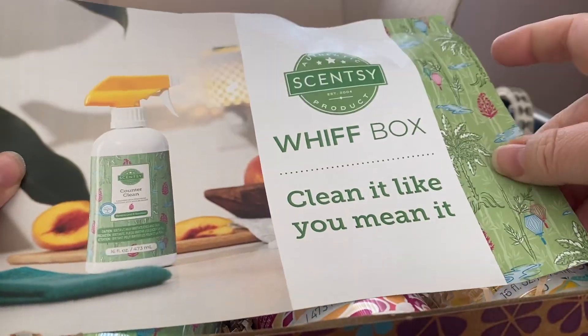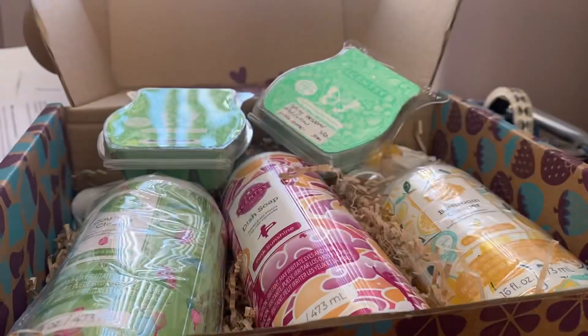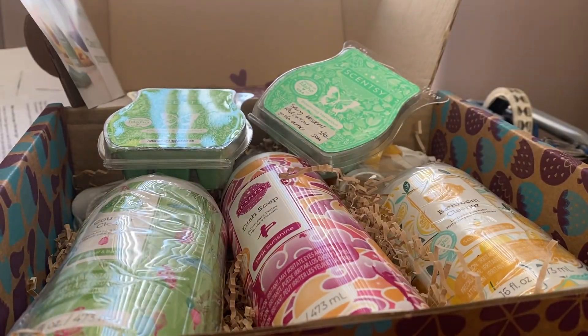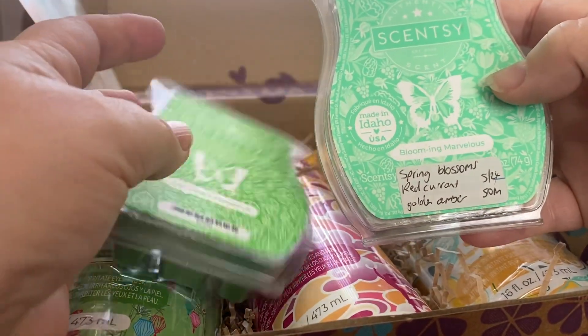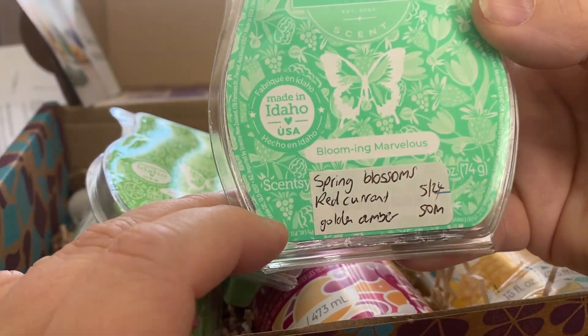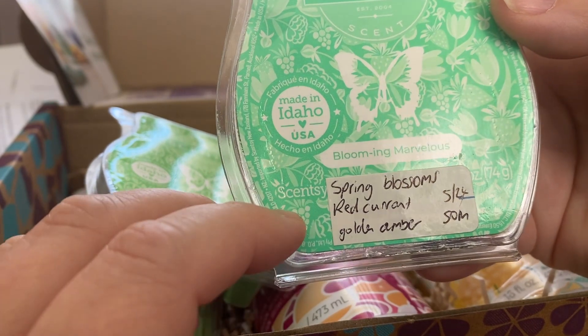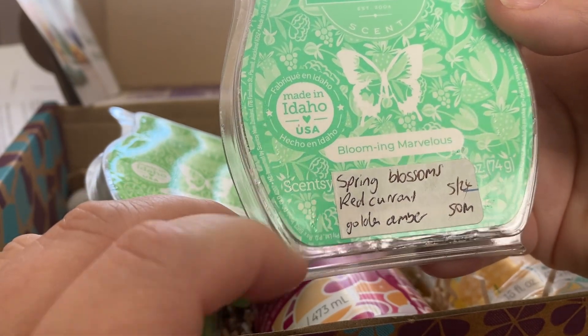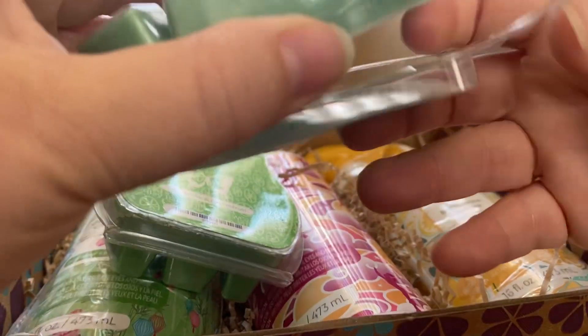And then in the Whiff Box, there's a little flyer in there — 'Clean It Like You Mean It' — which is really nice. There are two bars and three cleaning products. The first bar is next month's, so May's scent of the month, which is Blooming Marvelous.